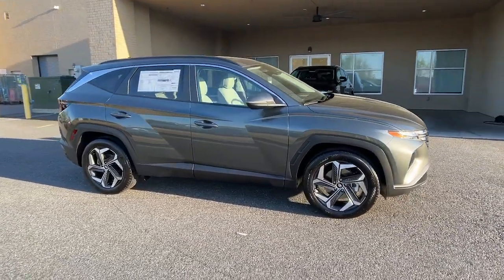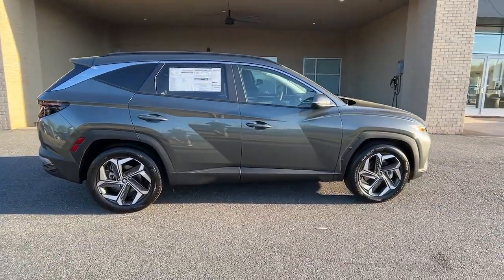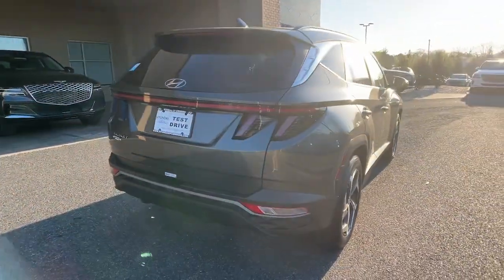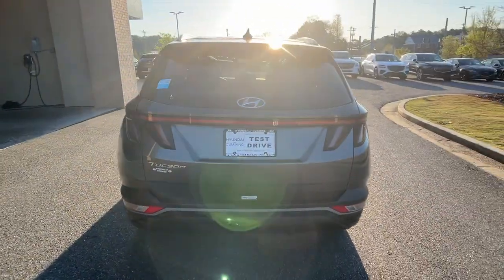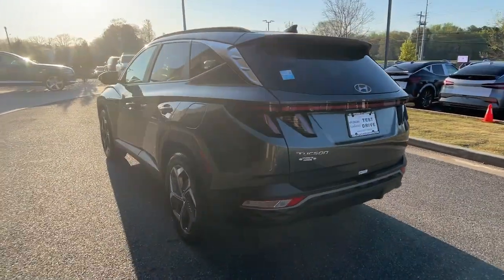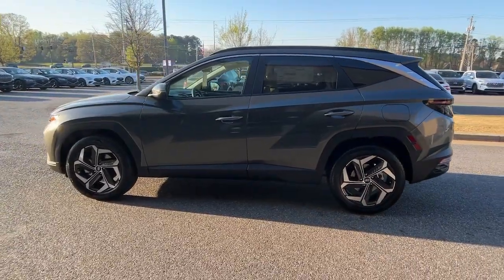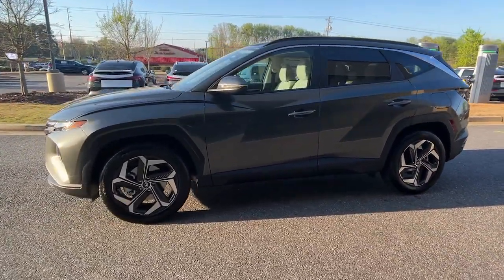Hop into the 2023 Hyundai Tucson. Give yourself the quality and comfort you deserve with this refined Hyundai Tucson. Meticulously constructed, smooth riding, and equipped with standard driver assist safety features, this compact crossover has what you need to get the most out of every drive.